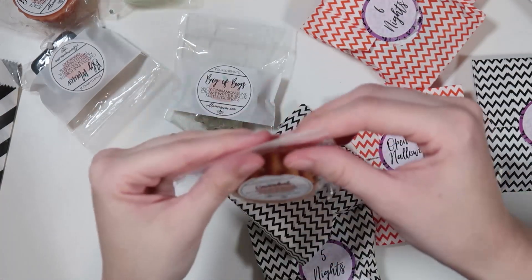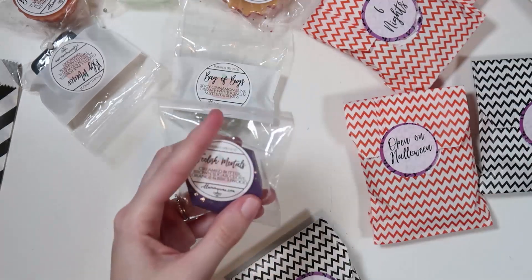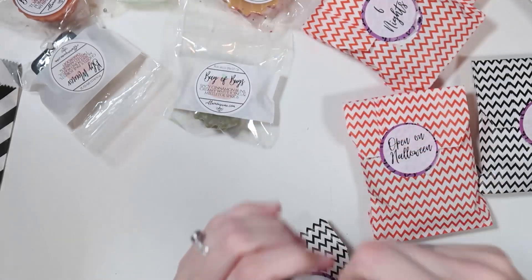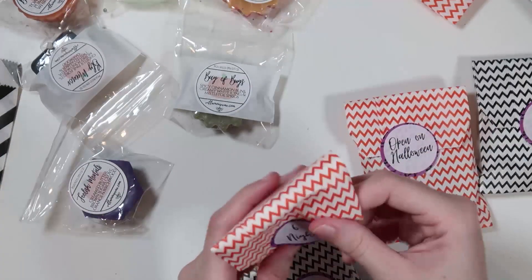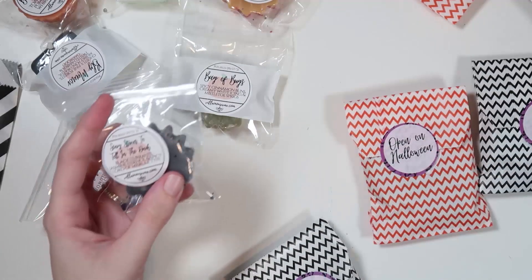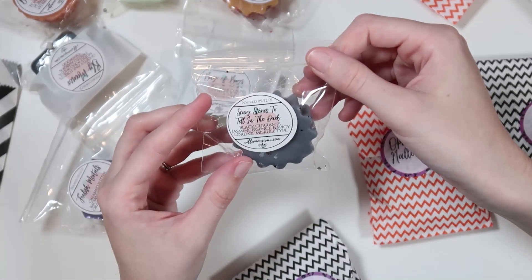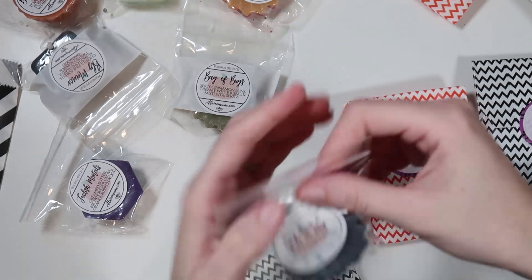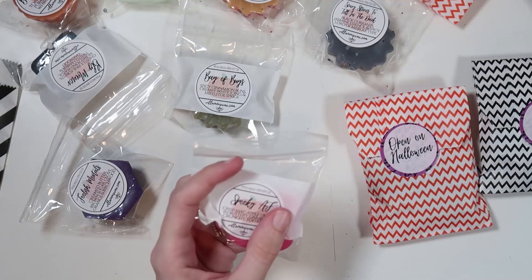7 nights is a Villainous Wax favorite — 'Foolish Mortals': creamed butter, brown sugar, clove, orange, and birchwood. I can see why that's a favorite — really nice. 6 nights is a new scent — 'Scary Stories to Tell in the Dark': black currants, jasmine essence, and spicy Lord of Misrule type, which is a Lush type. I actually really enjoy that.